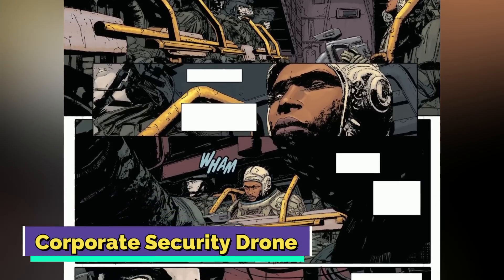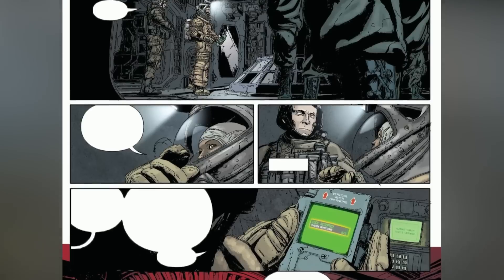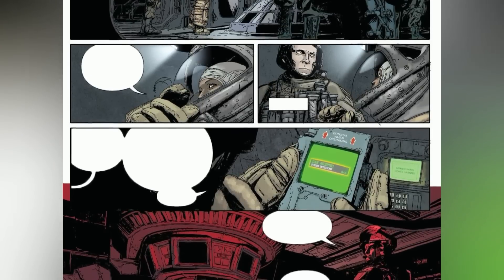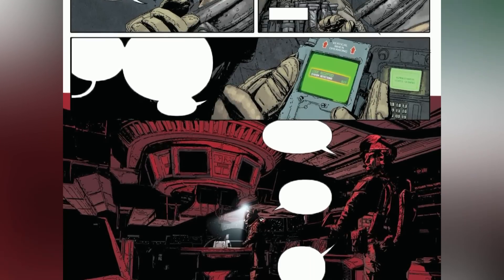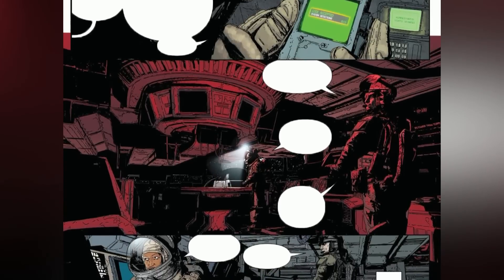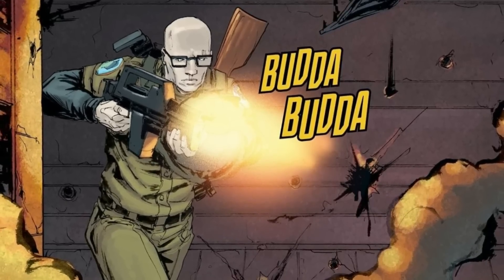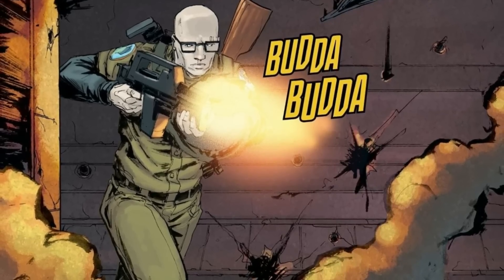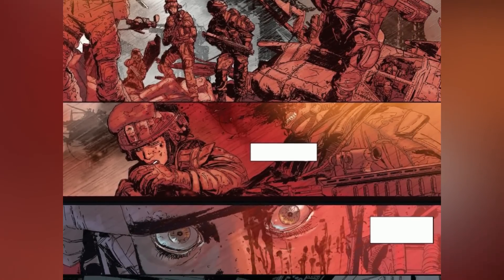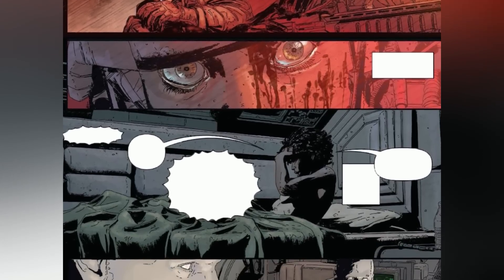Corporate Security Drone: as the name implies, corporate security drones are synthetics signed up by the Weyland-Yutani Corporation, primarily for the task of security. Visually speaking, they bear similarities with the Seegson Corporation's Working Joe models, but corporate security drones have way more personality and uniqueness in them. In fact, one such model — Davis-1 — had not only managed to break free of its corporate programming but also developed free will in the process. Corporate security drones bear more similar traits to combat androids and are constructed for both combat as well as security purposes.